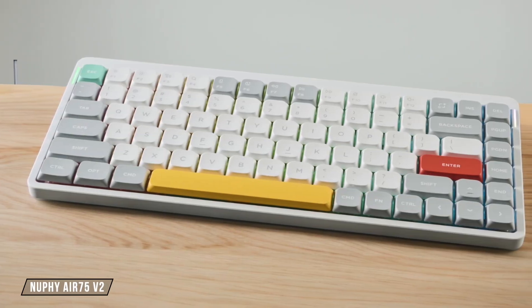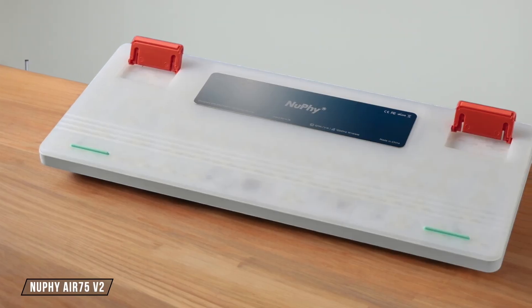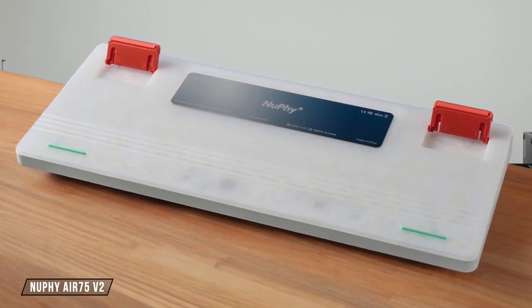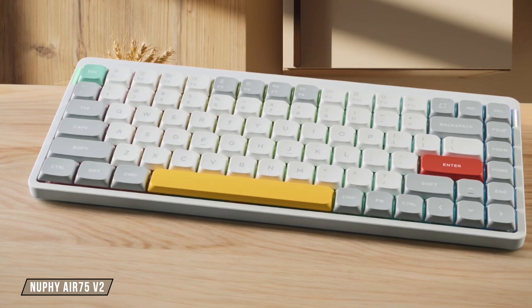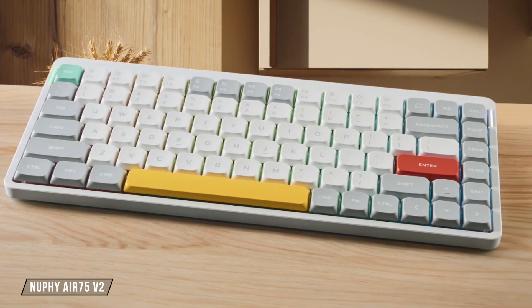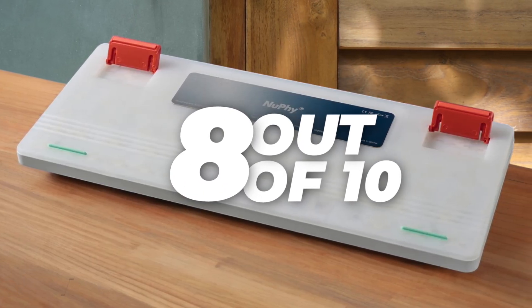The NuFi Air 75 V2 offers a sleek and impressively solid unibody aluminum frame that feels rigid and durable, especially for a low-profile keyboard designed for portability, though it naturally lacks the sheer heft and planted feel of a full-size desk keyboard like the Q1 Pro, which is a fair trade-off for a rating of 8.0 out of 10.